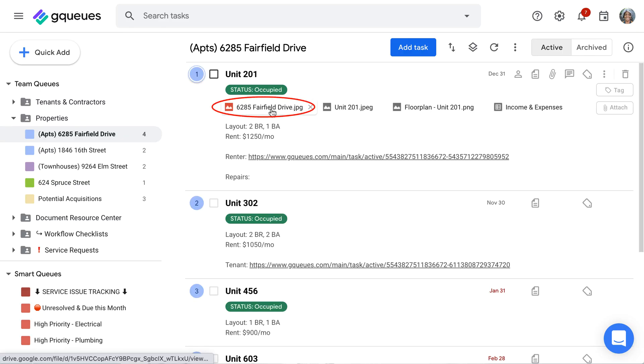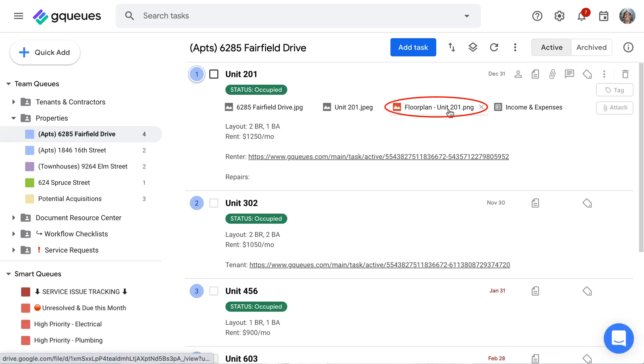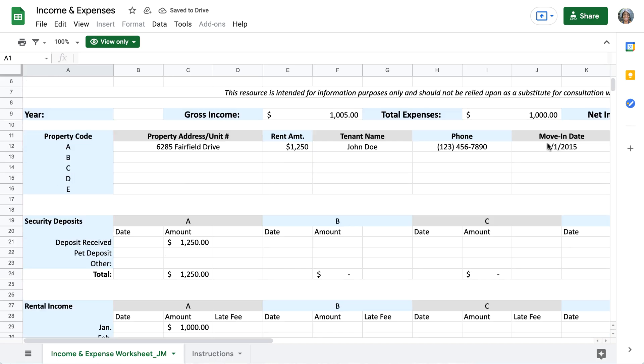As we moved over to G Suite for online document storage, Gmail, and Google Calendar — which allowed us to collaborate on our productivity suite — we also switched over to GQs, which allowed us to keep track of all our tasks, collaborate on those queues together, and assign tasks to the people who needed to be involved. This has really revolutionized the company because now we can all see the exact same things that we've done.